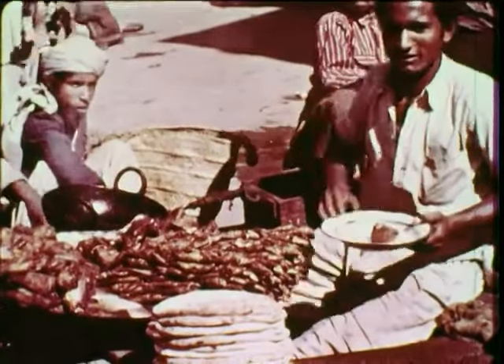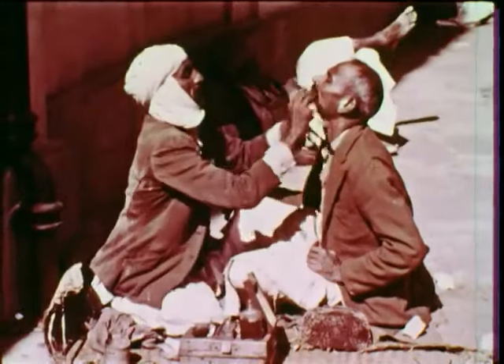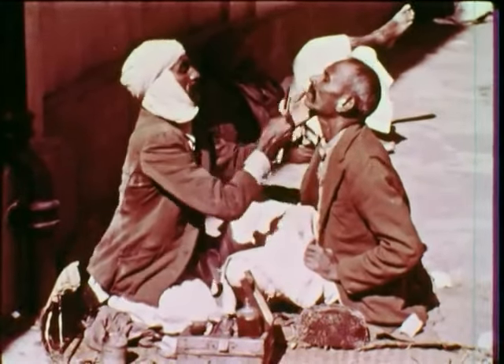In the city, as well as in the village, work is often done by simple means. Everywhere, people do much of the work by hand.